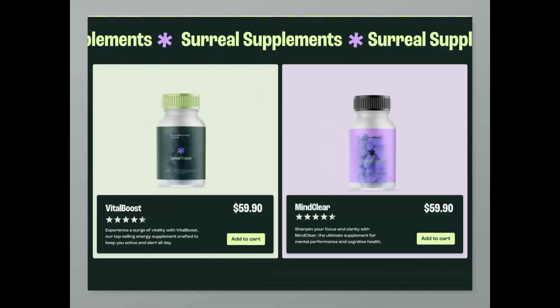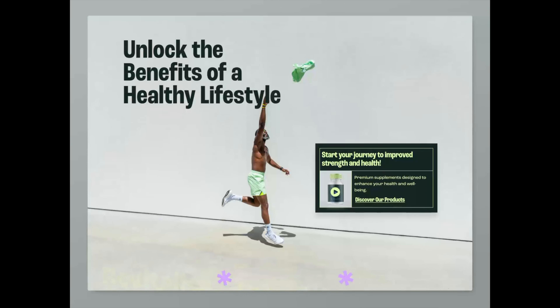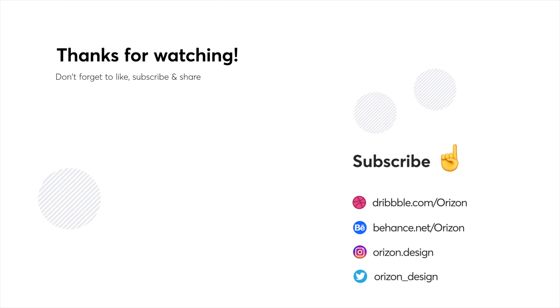That's it for this week, folks. We hope you enjoyed this video and now we want to hear from you. Don't forget to leave your favorite animation in the comments below. Make sure to click that notification bell and subscribe if you enjoyed this video. We post every single Monday — thanks for watching and we'll see you next week!